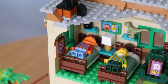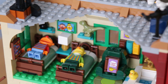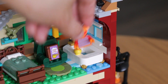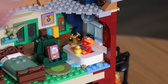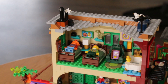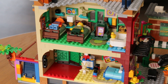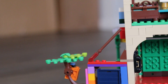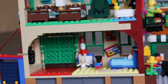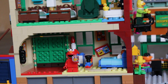Heading upstairs, we of course have Bert and Ernie's room — they are the most iconic roommates — and there's plenty of cool little details such as Ernie's bathtub where he can hang out with Rubber Ducky. There are also lots of printed elements such as a portrait and references to the bottle cap collections. On the ground floor we have a section for Elmo's room where, again, we have stickered elements for Muppets that missed out.